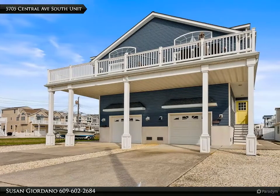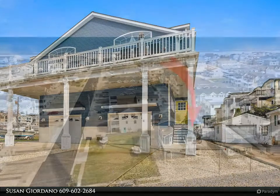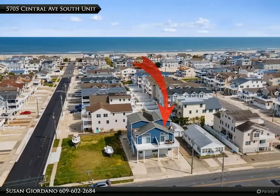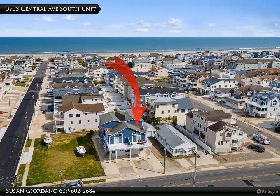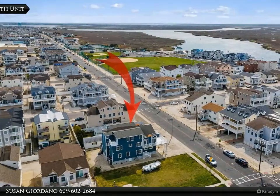Highly sought after location. If you are looking for the ideal location for your family's seashore getaway, close to the desirable 57th Street Beach, Promenade and Recreation Complex West, new Kayak Launch and Fishing Pier, then you have found that home.